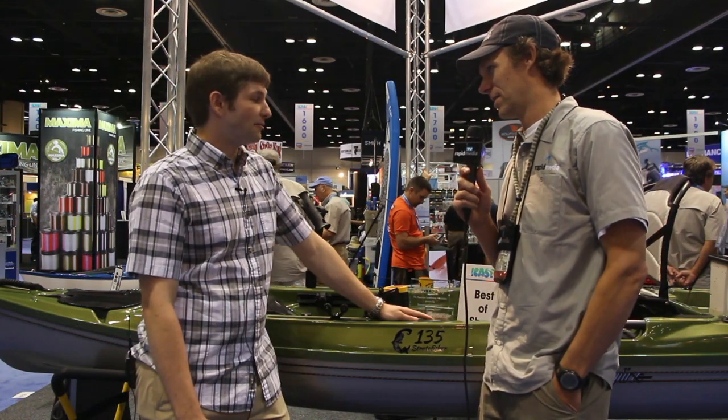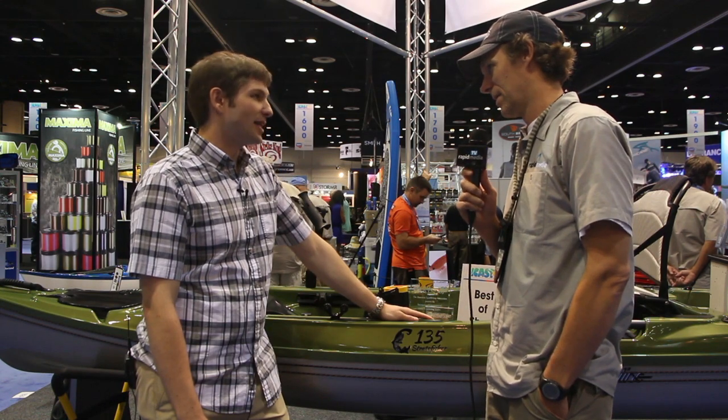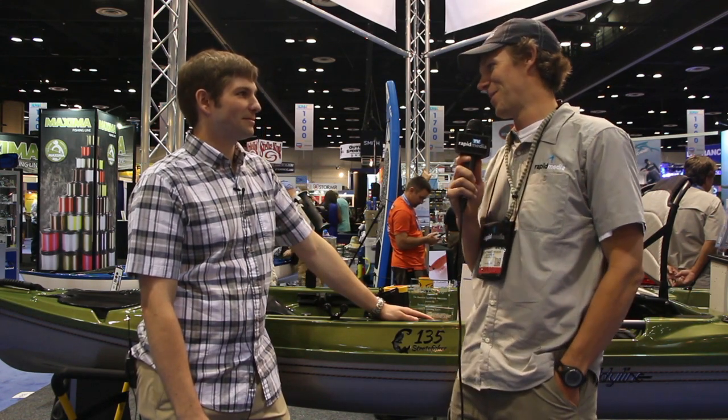We won best boat and then best of show. We're definitely very proud of that. We put a lot of effort into this boat and we're super happy to get that award. This is our first time at ICAST and we're definitely excited to be here. First time, best in show.